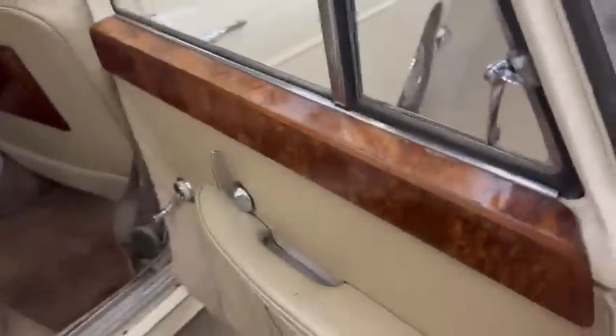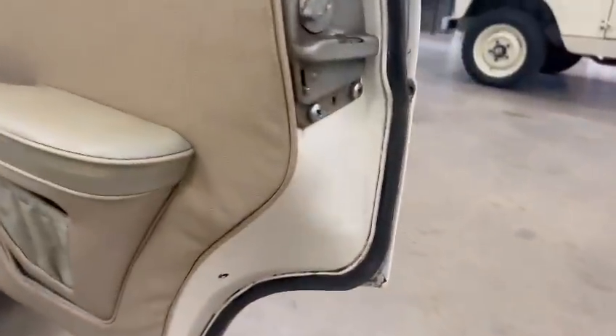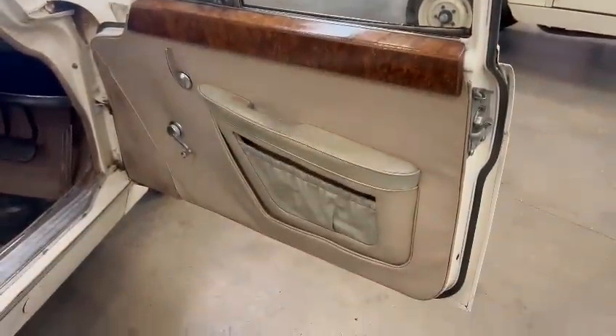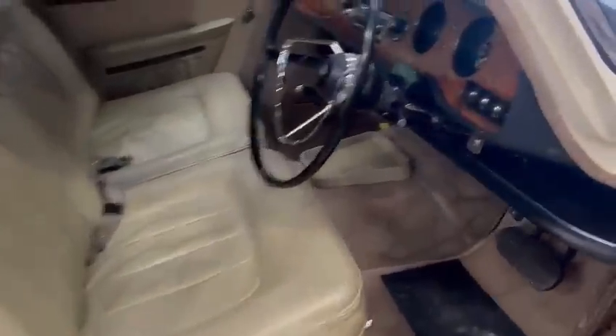Just show you around the rear as well. Very, very presentable. That's lovely. You better come down and have a look, guys — I think you'll be quite happy with it.